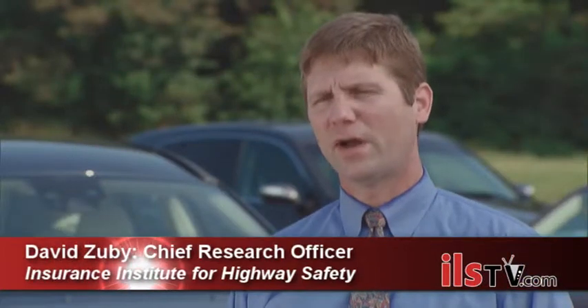We're getting an early look at how some new crash avoidance features are working in the real world. Our new study shows that some of these features are in fact preventing crashes.